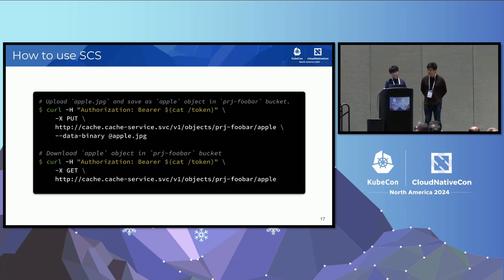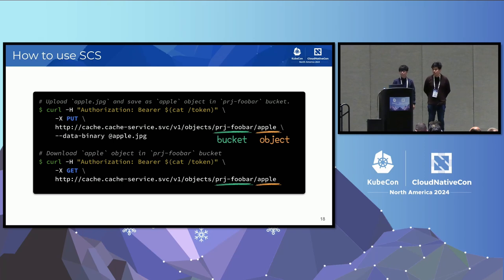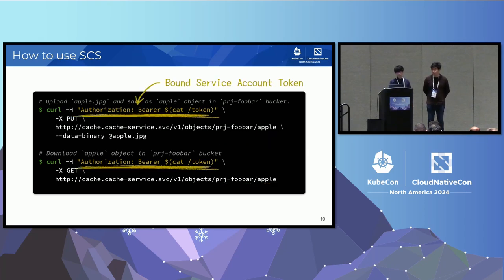This is how you can actually use SCS using a curl command. The first curl command stores the cache data of a JPEG in SCS, and the second one fetches the data the first curl stored. Let's take a closer look. First, look at the HTTP method — the first curl uses PUT to store the data, and the second one uses GET to fetch it. Next is the URL. It uses HTTP and Kubernetes services. Looking at the path, it's specifically the bucket and the object. In this example, the bucket is project-foobar, and the object is apple. Next is the authentication part — we'll discuss this later. Please keep in mind that an auth header is required. In this part, we reduce our own implementation by making good use of the bound service account token, a feature of Kubernetes.